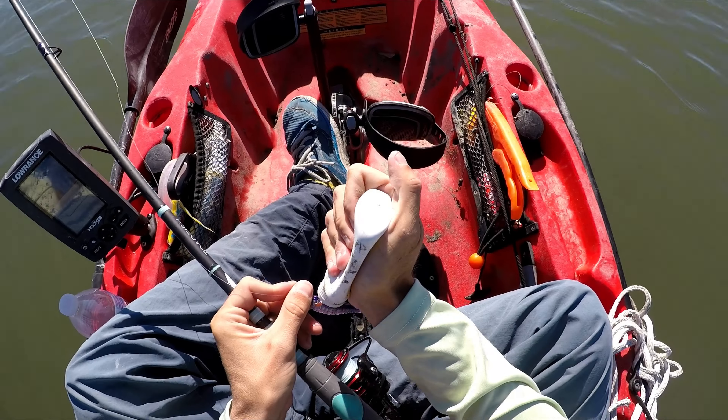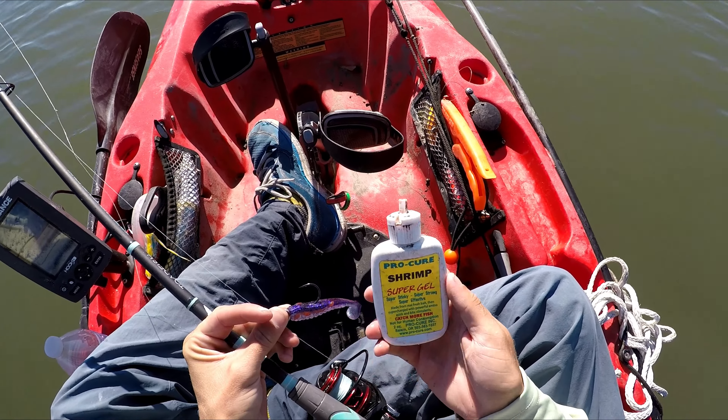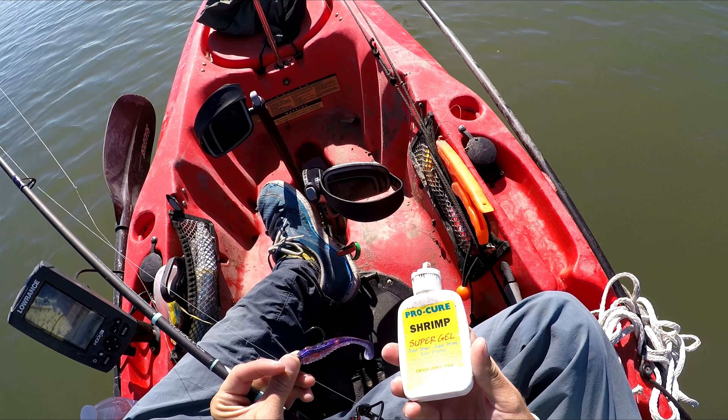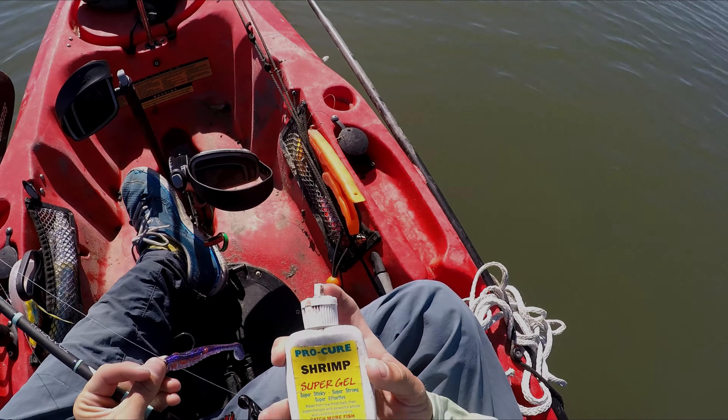Every once in a while, I like to add a little Pro-Cure for scent to my lures. This one is shrimp flavor. If you want to buy some or any of the other gear that you see me using today, there'll be links down in the description of this video.